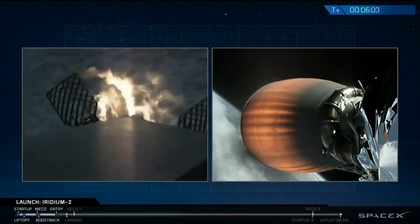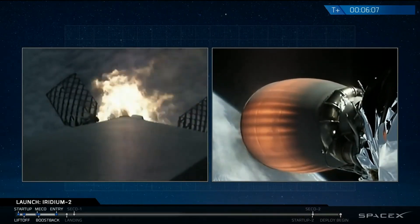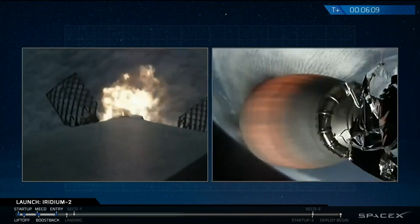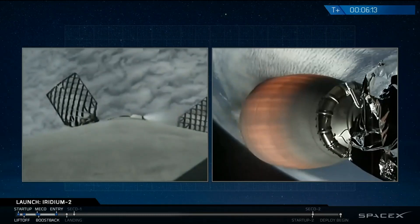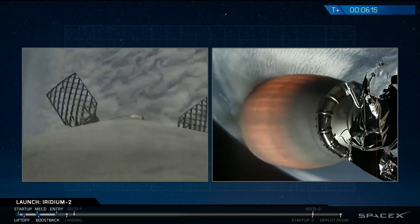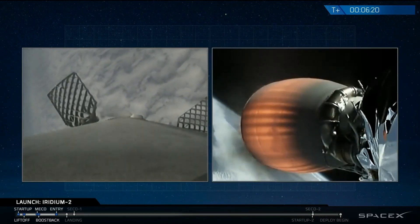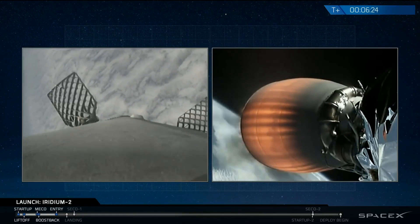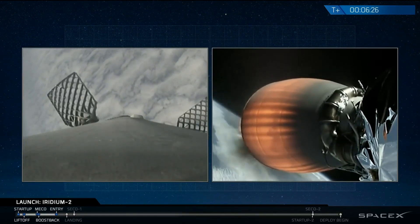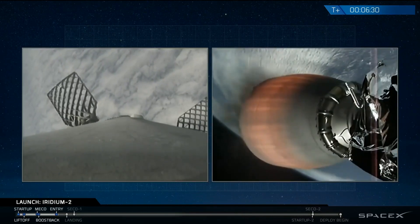The second stage continues to perform well. You can see the entry burn is underway on the Falcon 9 first stage, bringing it back to the drone ship titled Just Read the Instructions, awaiting it in the Pacific Ocean. The entry burn is complete. The next burn will be the landing burn.